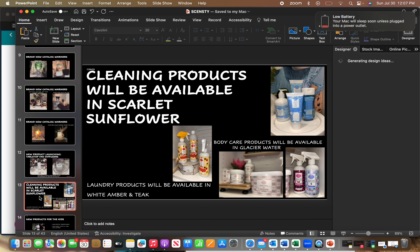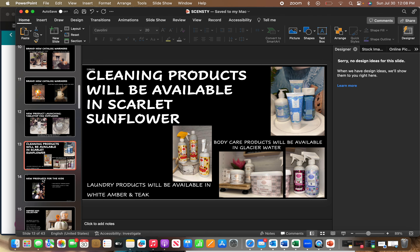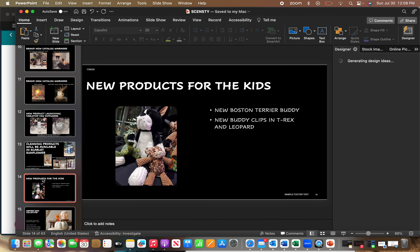With the catalog changeover, there are some new scents in other product lines. The cleaning line is getting Scarlet Sunflower. The body care line will have Glacier Water. Laundry is getting White Amber Antique. They've also extended Scentsy Fresh to include Fluffy Fleece and Fiji Flower options. For kids, there's a new Boston Terrier buddy and new buddy clips in a T-Rex and a leopard.